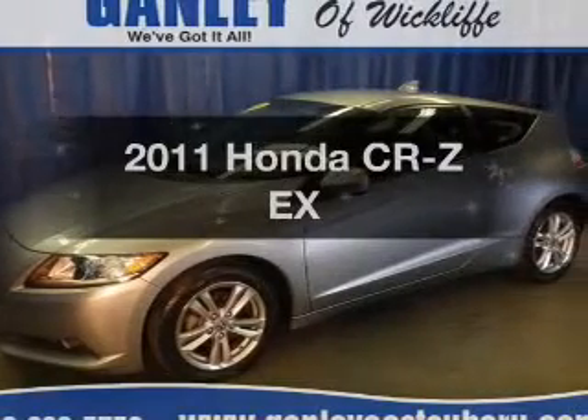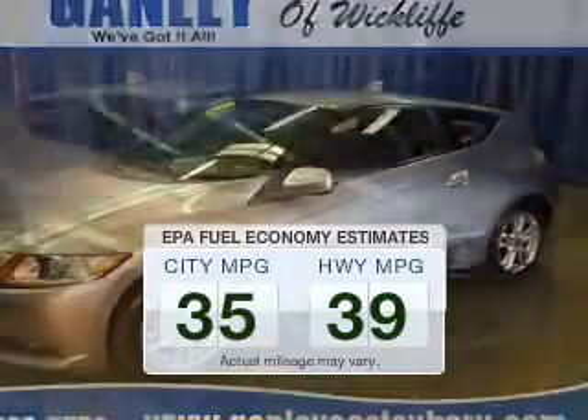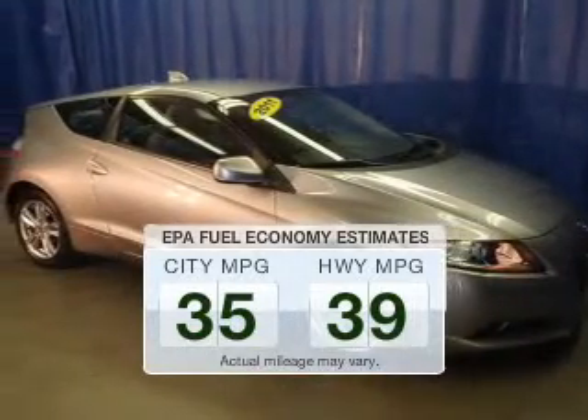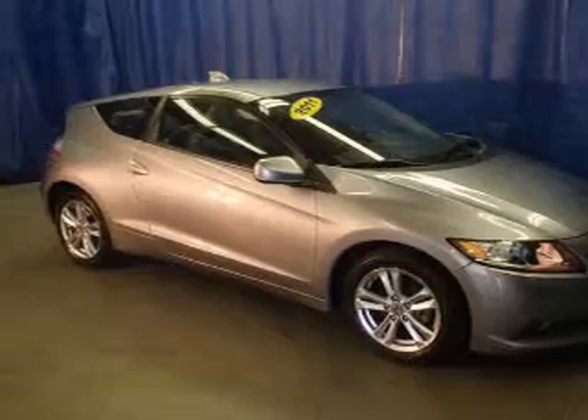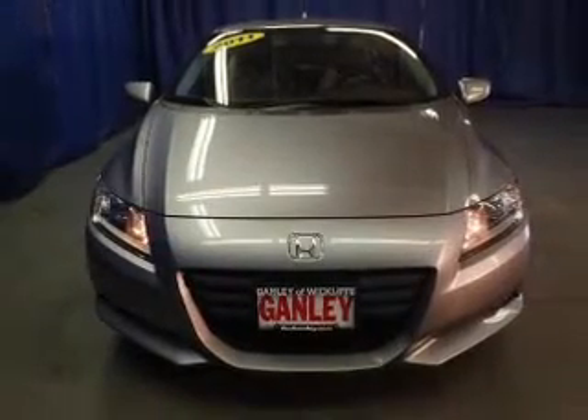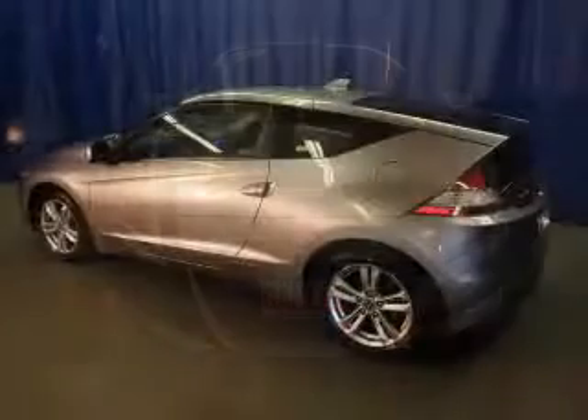Travel the roads in style and comfort in this great vehicle. Save your money — make less trips to the gas station when driving this fuel-efficient vehicle. The powertrain includes front-wheel drive with an efficient four-cylinder engine connected to a smooth-shifting automatic transmission. Premium wheels give a more luxurious look.